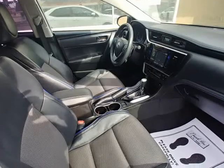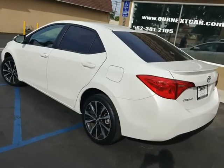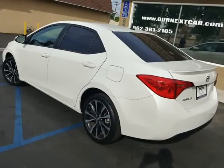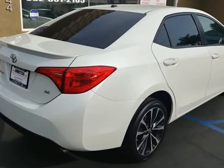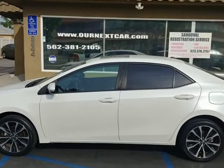GPS navigation, leather, sunroof, dual LED headlights, backup camera, keyless entry push-start smart key, fogs, 17-inch alloys, pearl white on black.